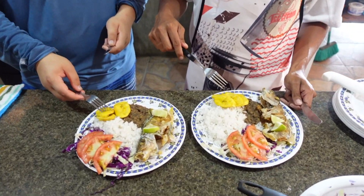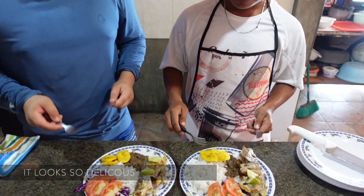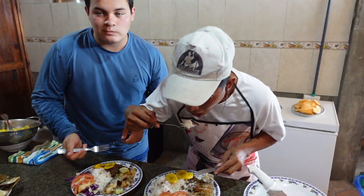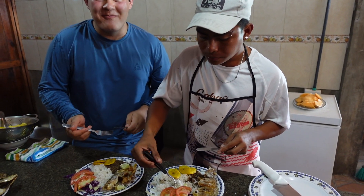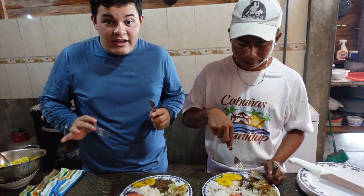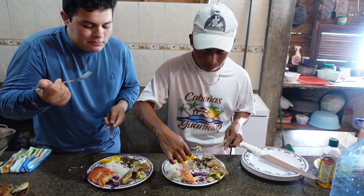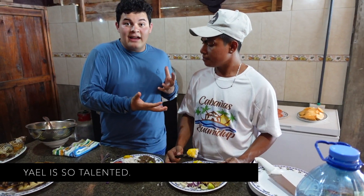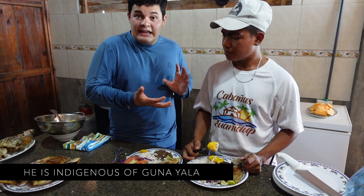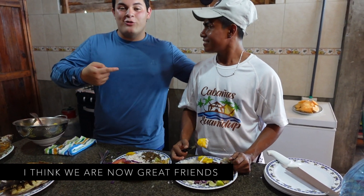This plate represents the incredible, fresh, and delicious flavors of Guna Yala cuisine. This plate is the best plate that I've tried throughout my trip here in Guna Yala. Yael is very talented — he is a young leader of Guna Yala, he is indigenous to Guna Yala, he is also very nice. I think he is a friend.